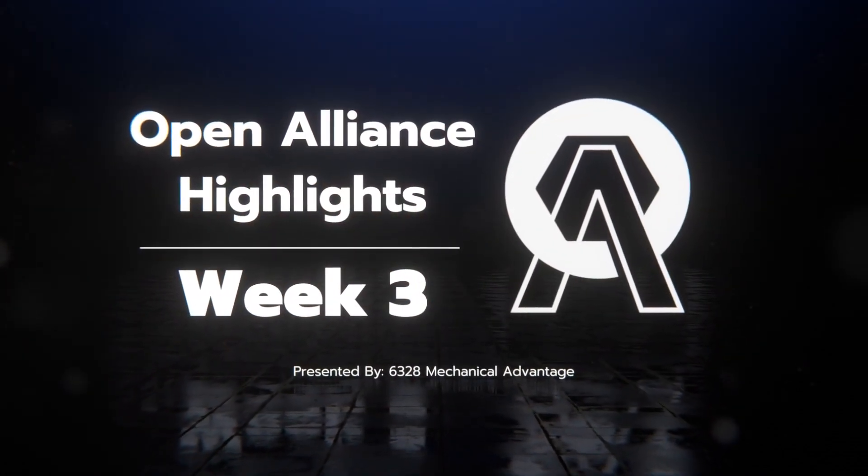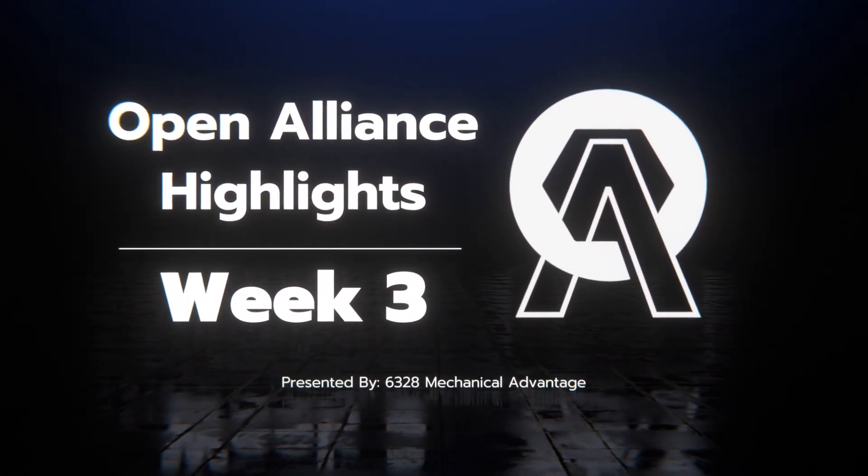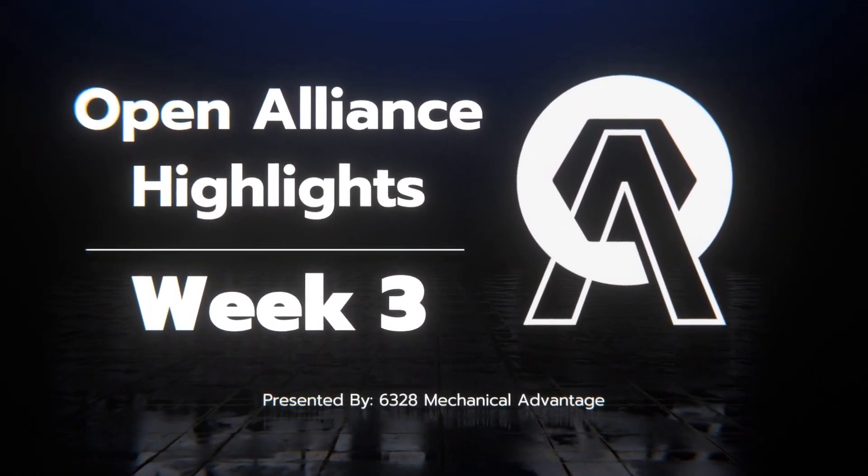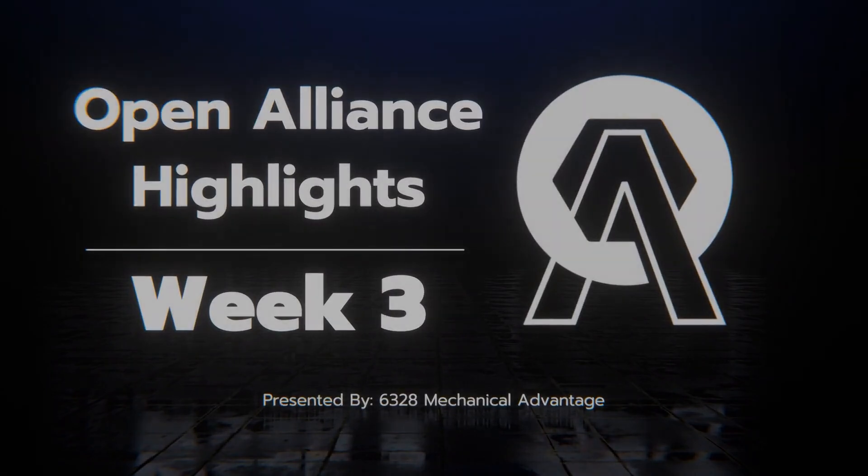Welcome to the Week 3 Open Alliance recap for the 2024 season. Today we are excited to showcase the refinement of many teams' prototypes, robot designs, and software that are starting to take shape.